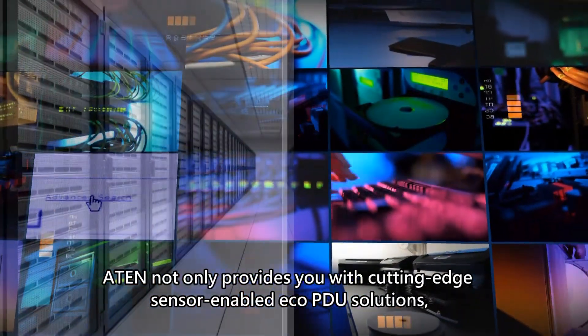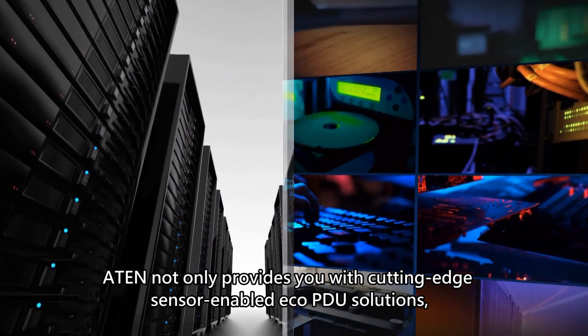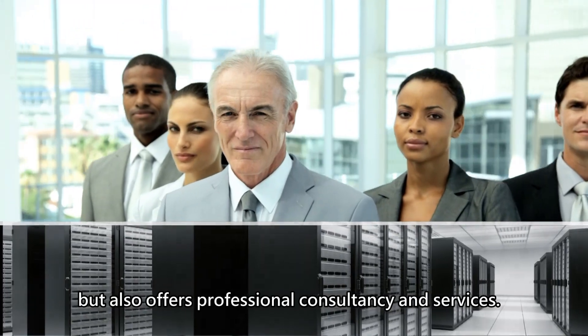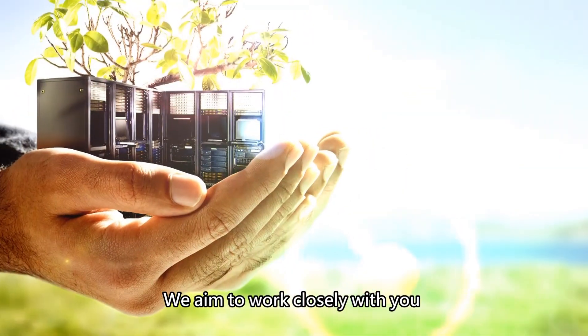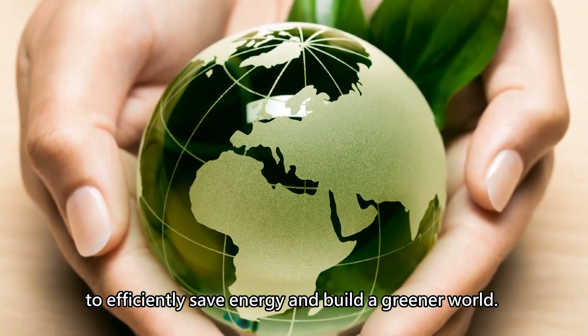ATEN not only provides you with cutting-edge sensor-enabled ECO PDU solutions, but also offers professional consultancy and services. We aim to work closely with you to efficiently save energy and build a greener world.